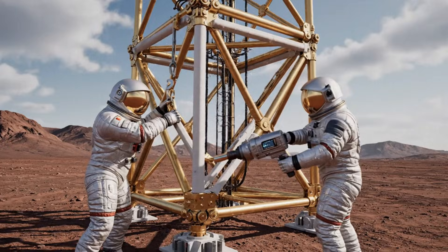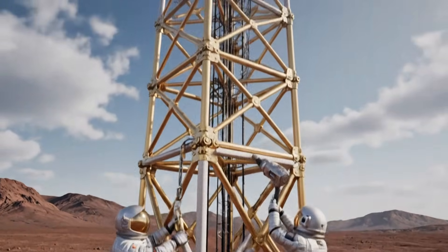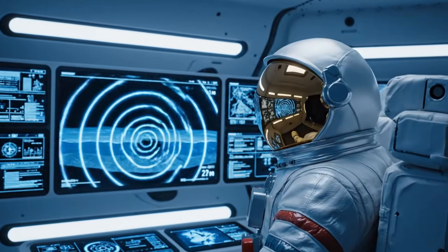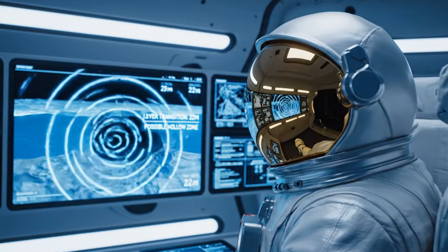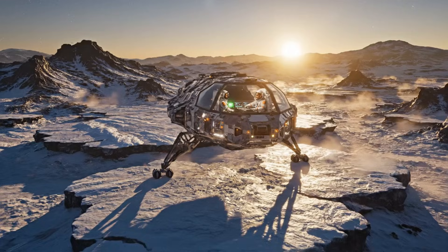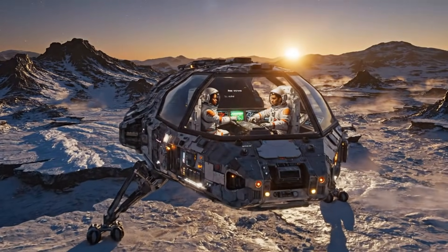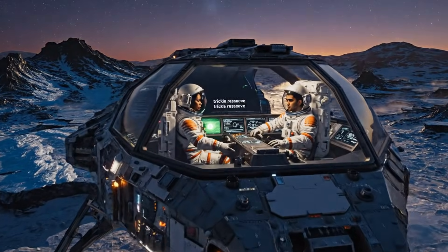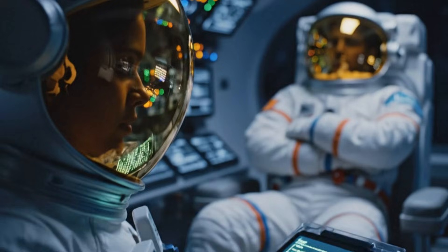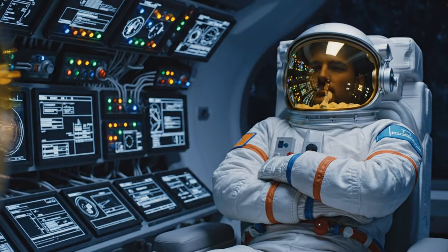Power core stable. Relay standing by for signal injection. Battery transfer complete, external systems on trickle reserve. All systems prepared for rest cycle. Log 03 Thriam: hydration stable, mental state calm, awaiting next window.